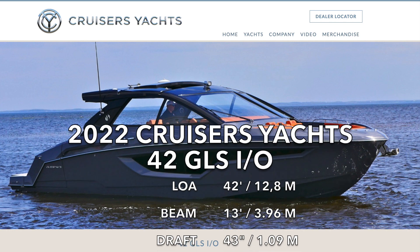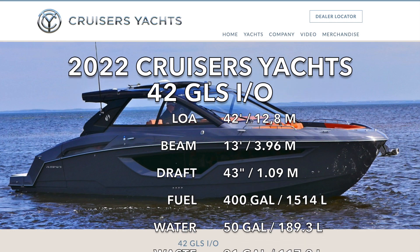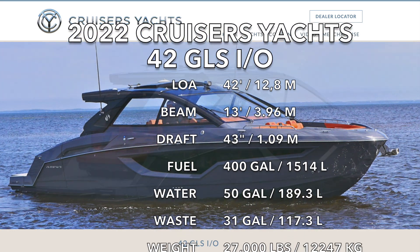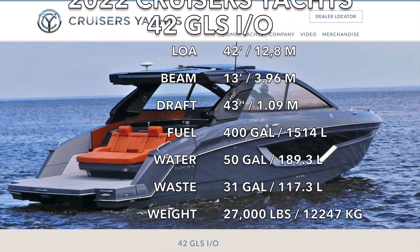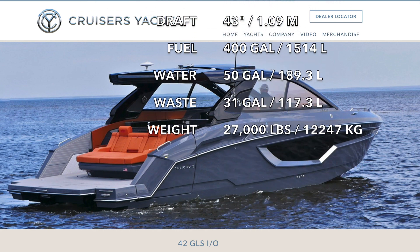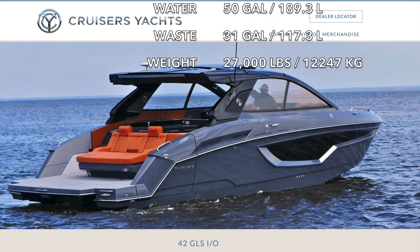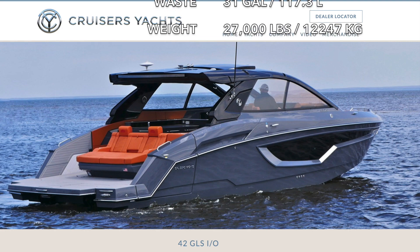This is a boat show walk-through review of the 2022 Cruisers Yachts 42 GLS. This boat comes in two different versions: inboard and outboard. We'll do the inboard version first and then later on we'll look at the outboard version. The category for this boat would be an entertainment boat and/or weekender and day boat.